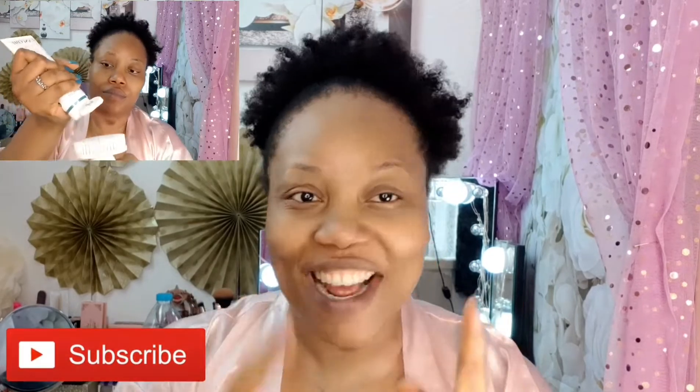Thank you so much for viewing my videos. If you're watching and you haven't subscribed yet, hit that red subscribe button. Also hit the bell button to stay up to date with my future content, and don't forget to like and share my video.